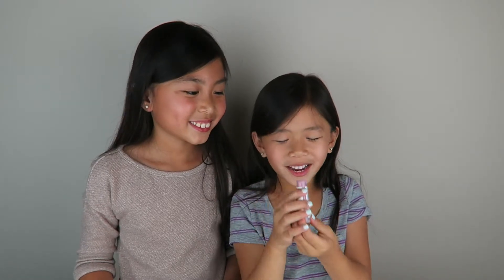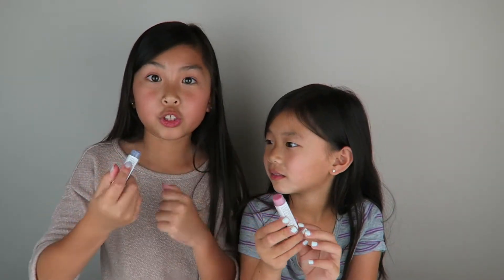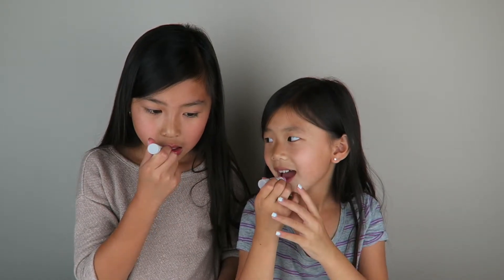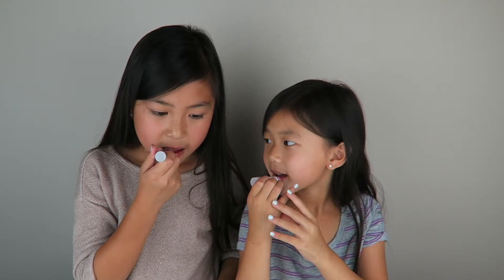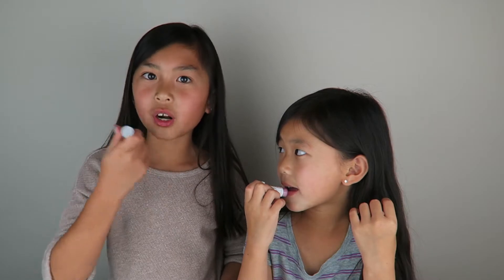Mine looks like it has strawberry bits in it, and mine has purple glitter in it, which is super cool. Let's put it on. It's actually very smooth to put on your lips.